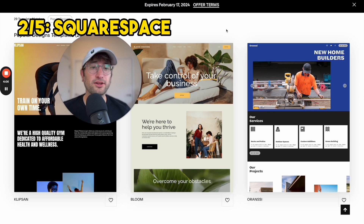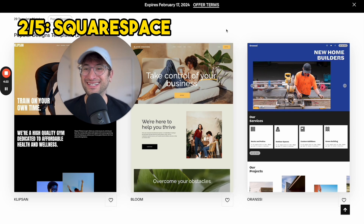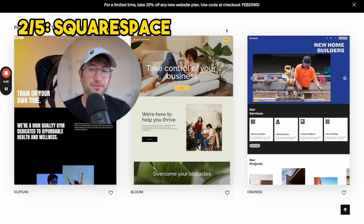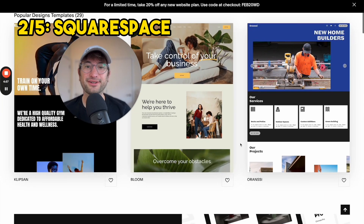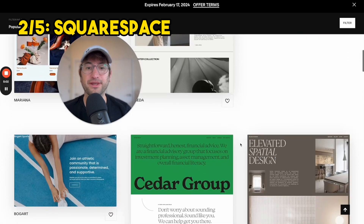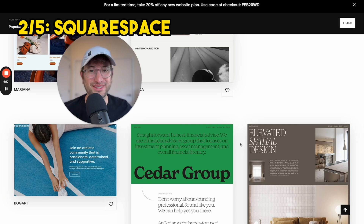If you want something a little bit more complex, I recommend checking out Squarespace as the next no-code website builder. What I like about Squarespace is it's easy enough to get started if you've never built a website before. They have a lot of templates that make it really easy, but it also has more complex functionality such as e-commerce and a blog built into their platform. The page I'm on right now is Squarespace's template page, so you can see the kind of websites that are possible to build with it.